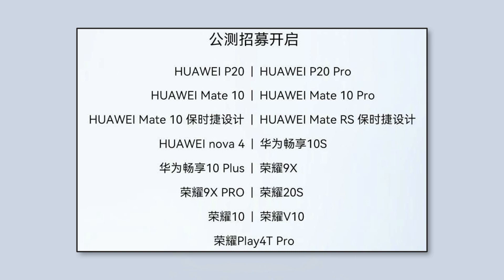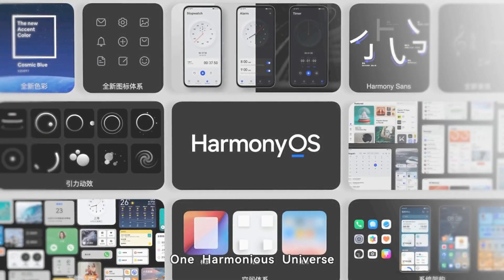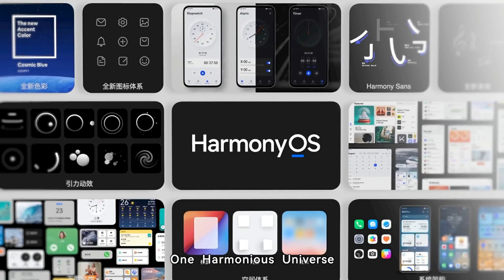Most of these smartphone owners still run EMUI software system and the global users have no clue of what the company is thinking about their devices. However, we believe that there may be a plan that will come sooner or later. Furthermore, Harmony OS 2.0 comes with plenty of hardware acceleration and improvements that makes it stand above the existing EMUI user interface.